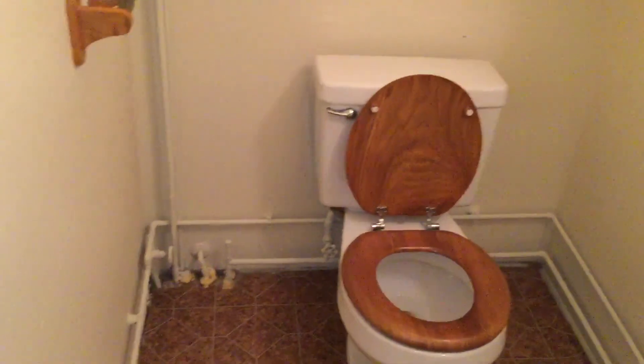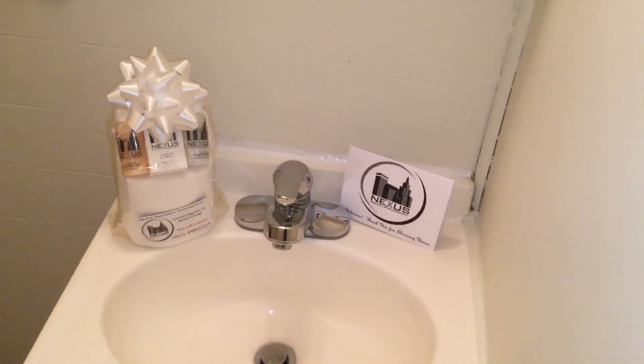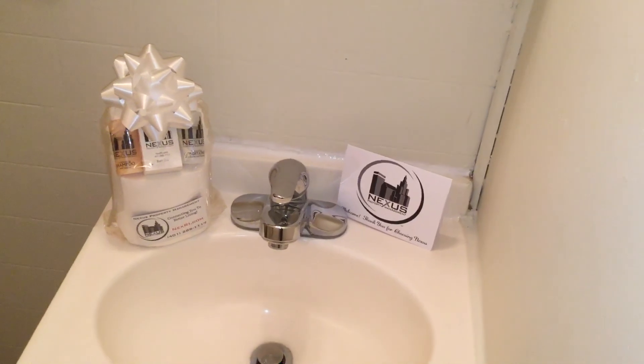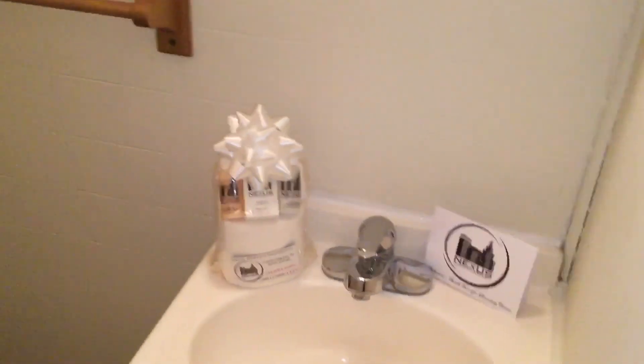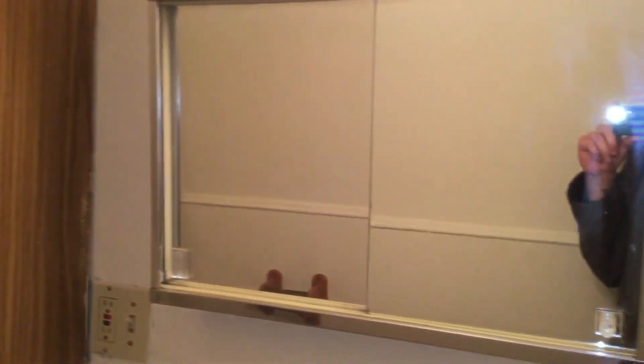On the far wall, you have your toilet. And to the right is your sink vanity, as well as your Nexus Lieutenant Welcome Package. This has all of the essential toiletries, and that is courtesy of Nexus Property Management. Right up above there is a cabinet, and your dual mirror there — and those are sliding doors, so you can put some items behind there as well.